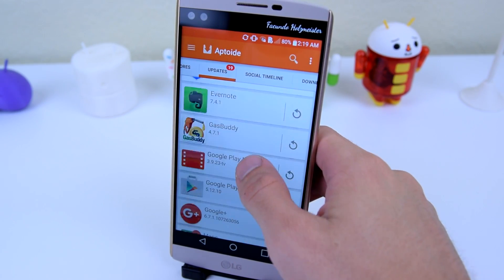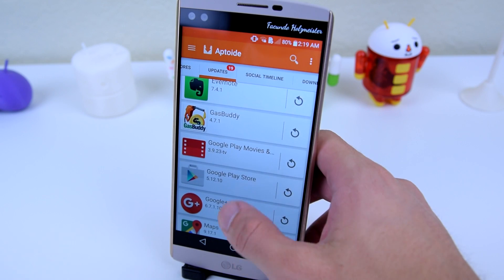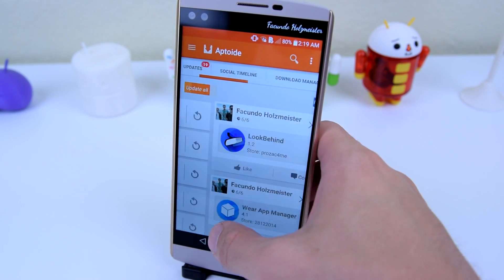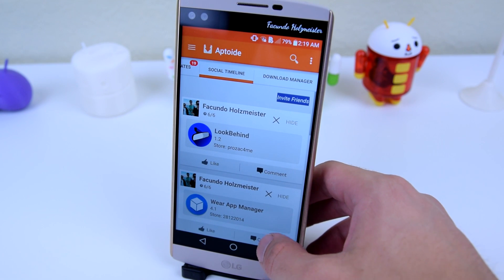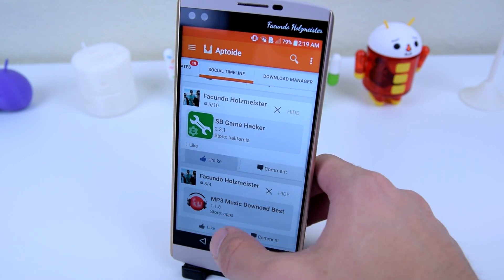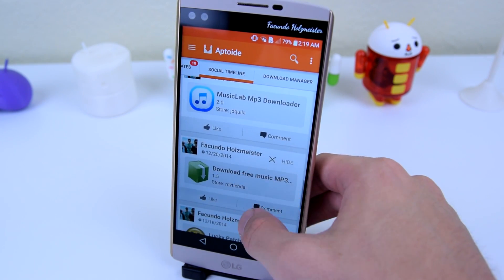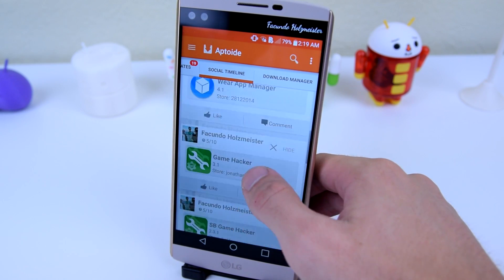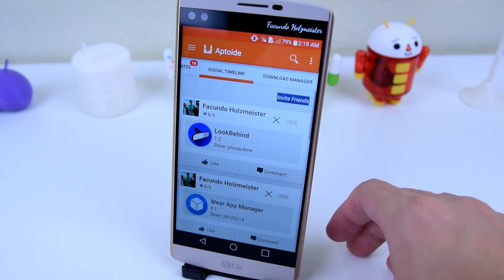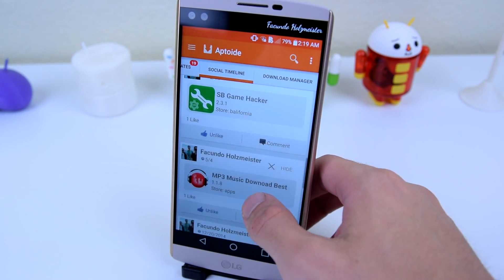If you scroll to the right again, you will see the updates tab — basically updates for the applications currently on your device. There's also something the Google Play Store doesn't have, and that is a social timeline. You log into your Facebook account and then you'll have a timeline of previous applications you have installed. Logging in will not post on your Facebook page; it will just give you some insight on what apps your friends have downloaded, if they also use Aptoid.